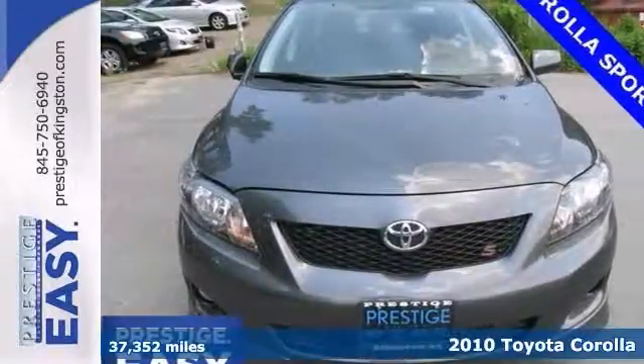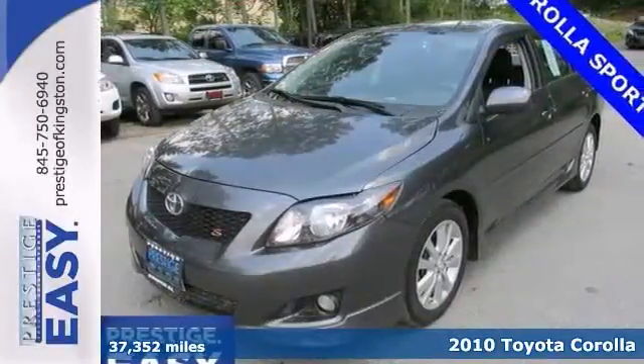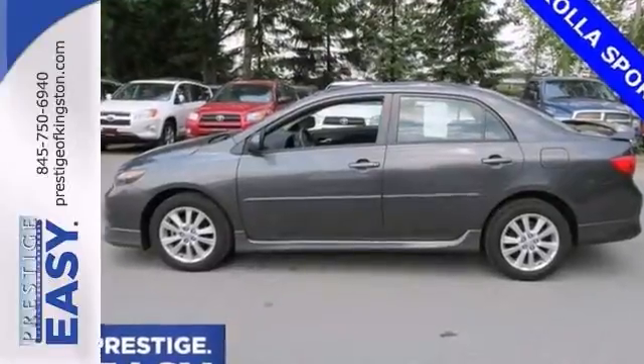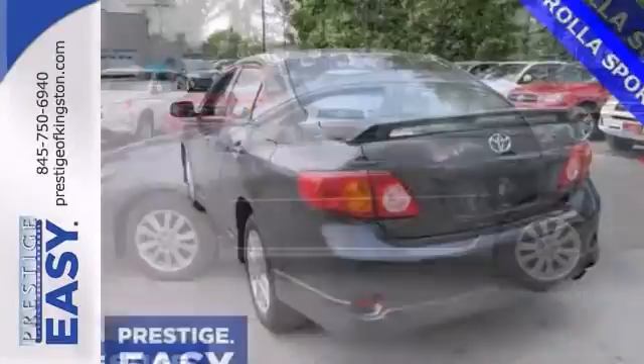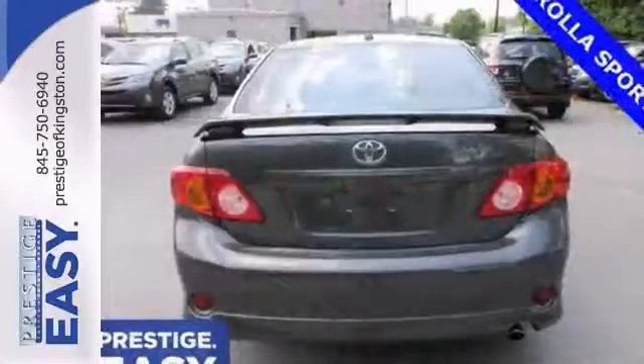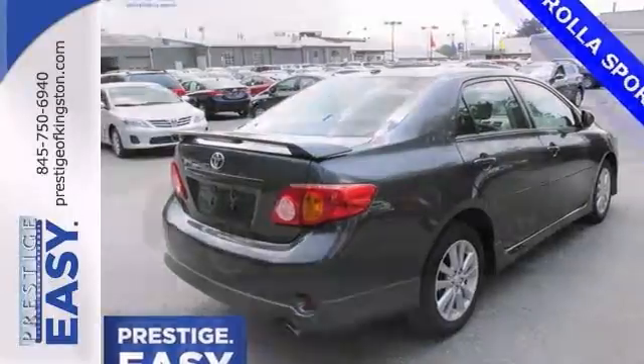Be the talk of the town when you roll down the street in this terrific 2010 Toyota Corolla S. It travels down the road effortlessly and features stability control, steering wheel controls, and auxiliary audio input. And with a rear spoiler and two certified warranties, it won't be here long. Come in for a test drive.